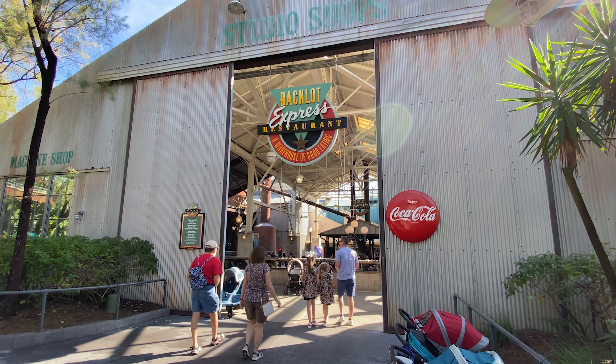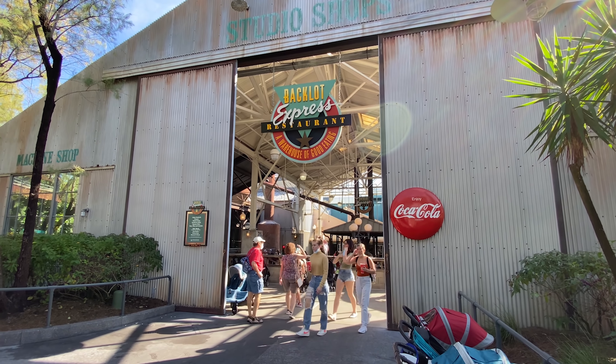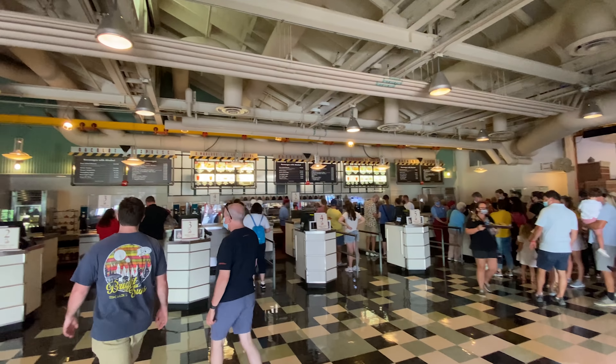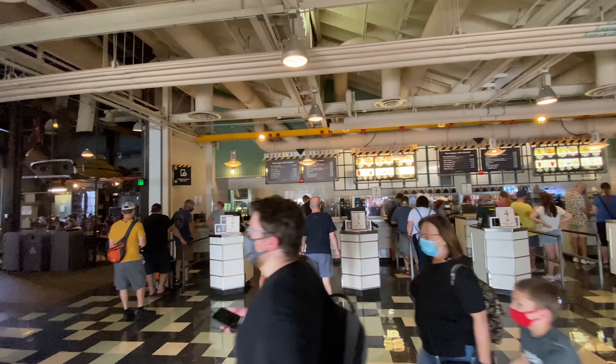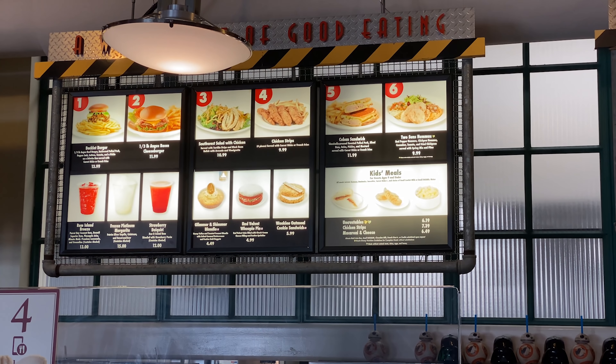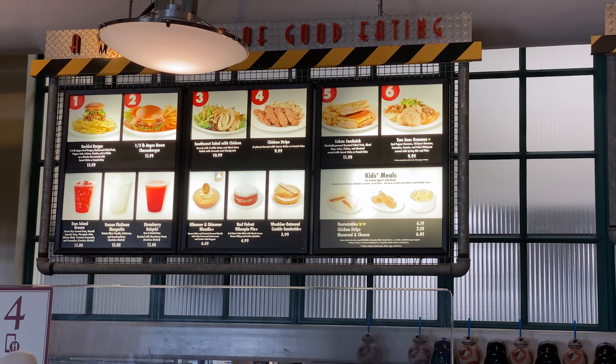So we're at Backlot Express today, and how I kind of view this location is as one of Hollywood Studios' basic quick service spots. I label it in the same category as things like Cosmic Ray's or Electric Umbrella when it existed — the place you'd go to get theme park food: chicken nuggets, french fries, burgers, the basic stuff.